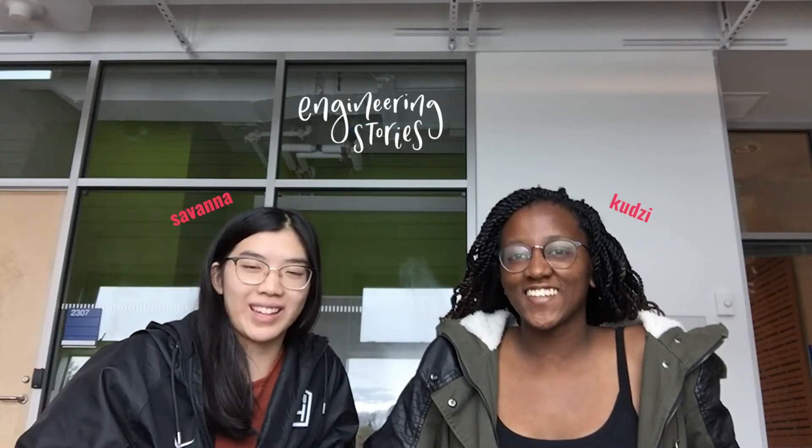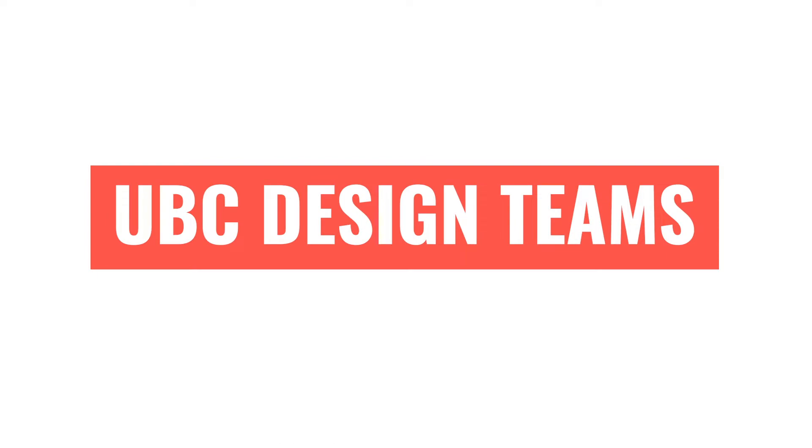Hey, it's Savannah and Kudzi, and in this series we will be meeting some of the students working on UBC design teams, the projects they work on and the spaces they occupy. We hope you enjoy the video.